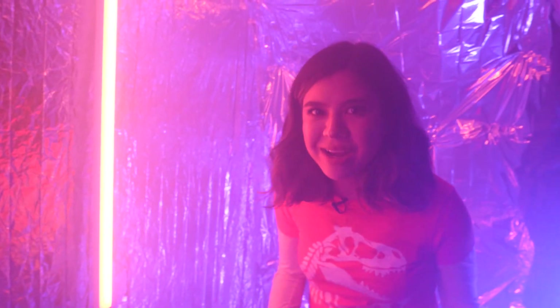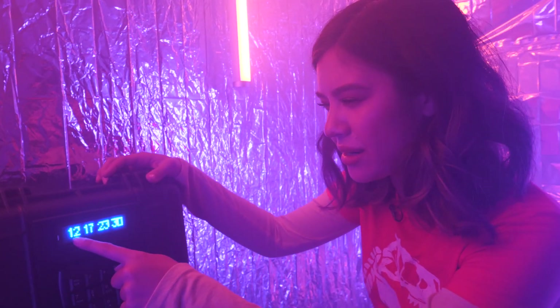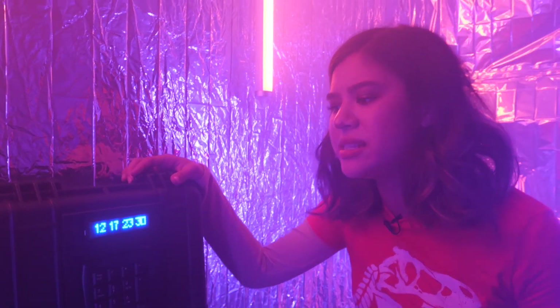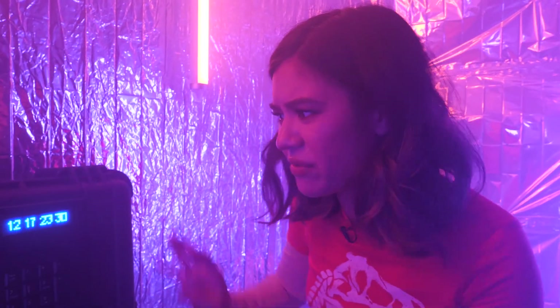We keep finding these cases, but this one looks different than any other case we've found before. There are numbers on this screen here, and the keypad is different than usual — it's actual numbers. I have no idea how to solve this.